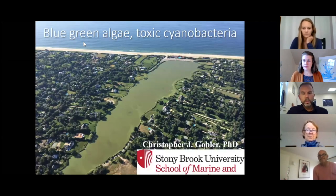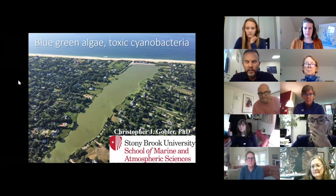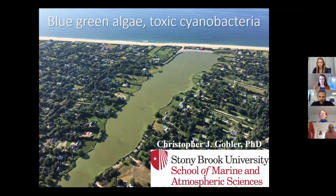Good afternoon, everyone. It's a pleasure to speak with you all. From one island to another — Long Island is pretty different than Martha's Vineyard, but there's a fair bit of similarities as well. I'm happy to talk to you about blue-green algae, cyanobacteria, and harmful algal blooms in general. I'm going to give a brief overview, and then hopefully we'll have lots of time for questions.